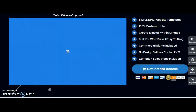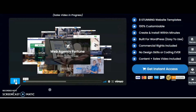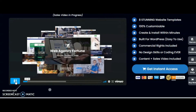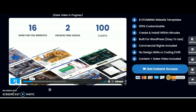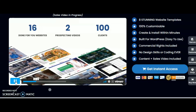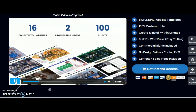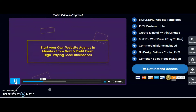Now I will share the demo video of Web Agency Fortune Volume 5. Web Agency Fortune — done for you web design business. If you are looking for a quick and easy solution to create beautiful high converting business websites, look no further. Today you can get 16 done-for-you websites and 2 prospecting videos with a 100 client license. With Web Agency Fortune, you can start your own website design agency in minutes and profit from high paying local businesses.